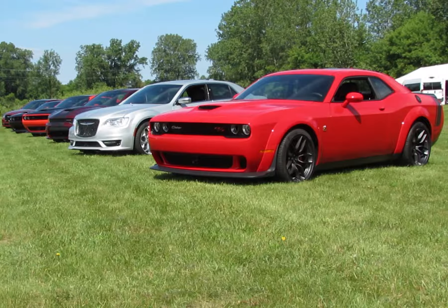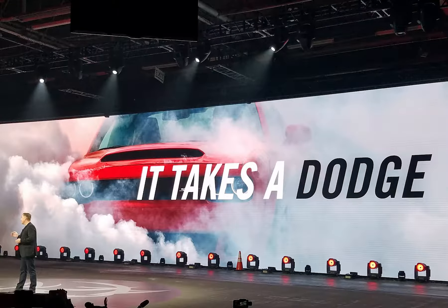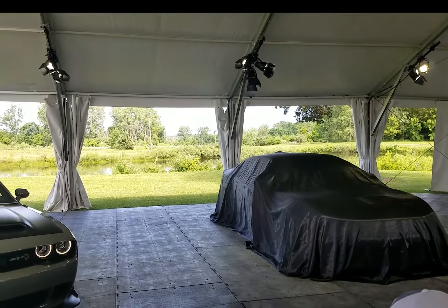FCA invited us to attend their 2019 What's New event at their Chelsea, Michigan Proving Grounds, where they unveiled the Charger Widebody Hellcat and Scat Pack, as well as the entry-level Voyager Minivan.